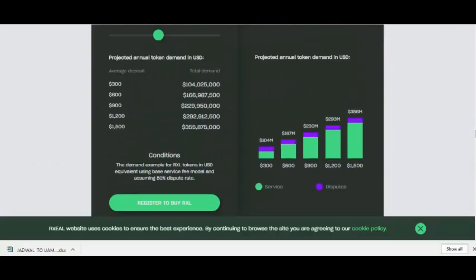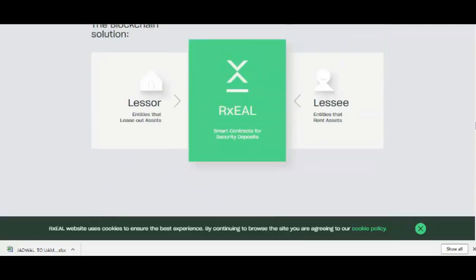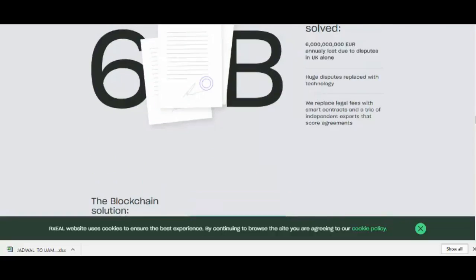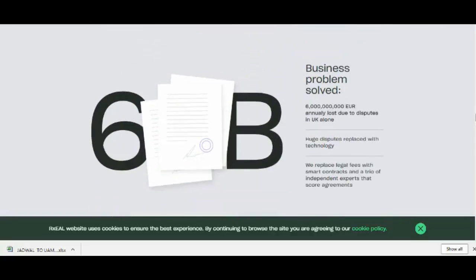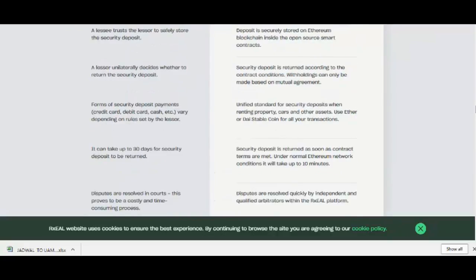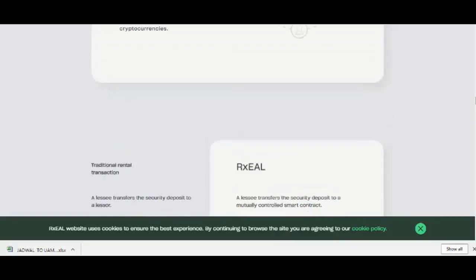No party will be able to unilaterally change the contract terms. When the contract term comes to an end and no dispute is initiated, the deposit will be processed according to the split proposed by the lessor or their initial contract terms.